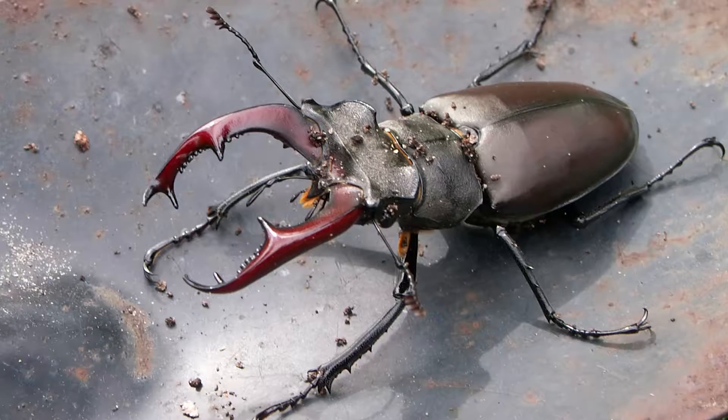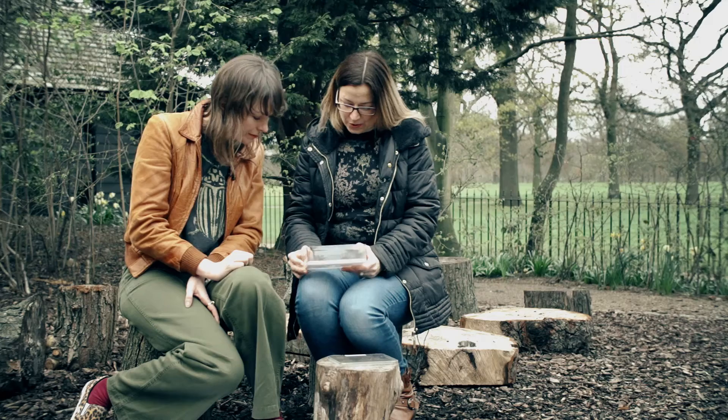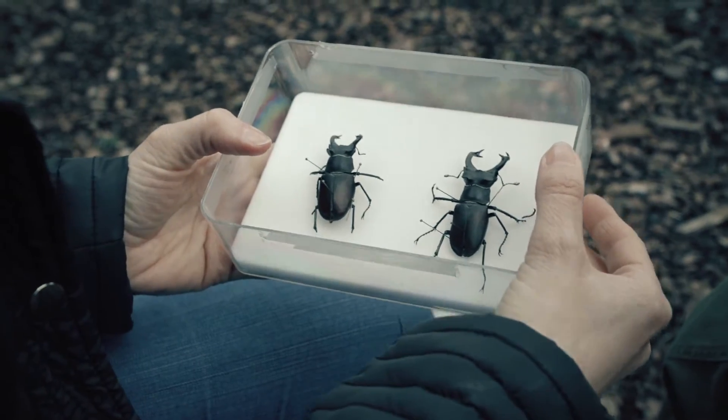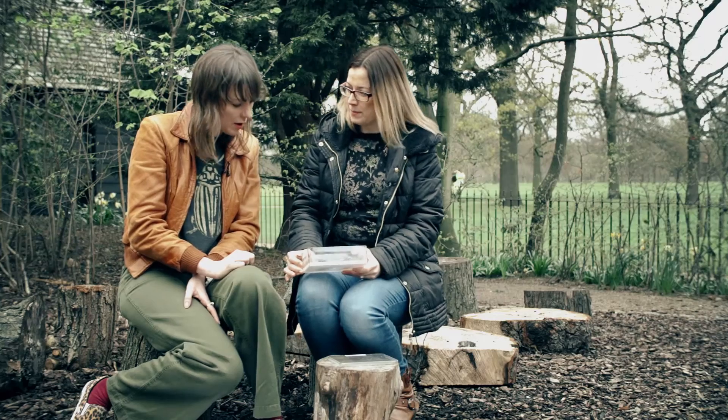It's a very striking, large British beetle, best known for its massive antlers or mandibles. So I've got two male beetles here, which have the really large mandibles or mouth parts. They look like antlers, which is why they're called stag beetles.